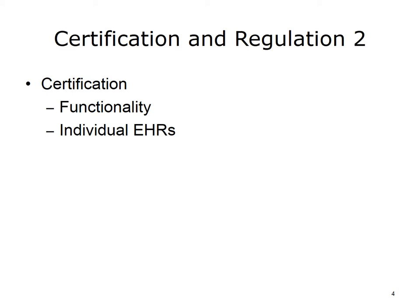The use of certified EHRs is required for the incentive payments under the HITECH Act. Certification focuses on functionality of individual EHRs. Specifically, certification assures that EHRs are capable of meeting the criteria for meaningful use. These criteria include, but are not limited to, the ability to capture certain data in structured form, provide problem lists, and implement decision support rules. The important point is that testing for certification examines EHR capabilities, not how EHRs are set up in practice.